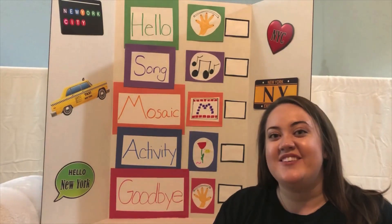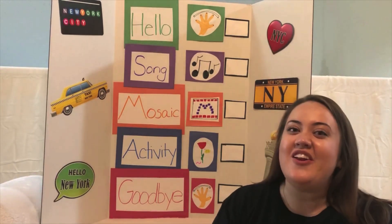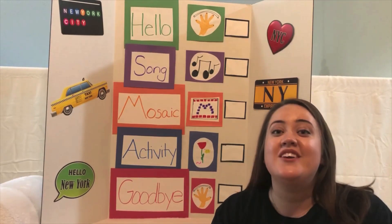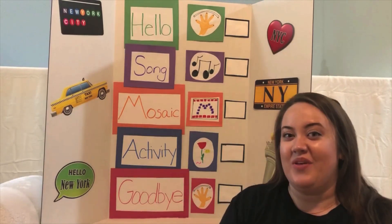Do you know what song we like to sing when we come together for Transit Tots? It's the hello song! If you already know the words, sing along with me. And if you don't, that's okay. I'm going to sing it twice, so you can hear how it goes and then you can sing along with us.